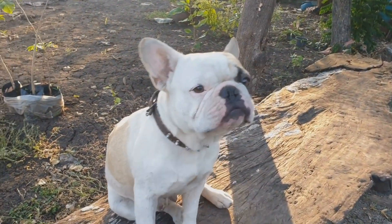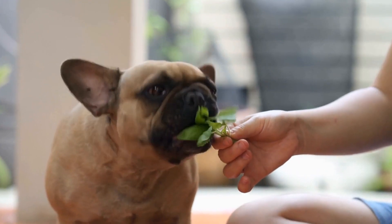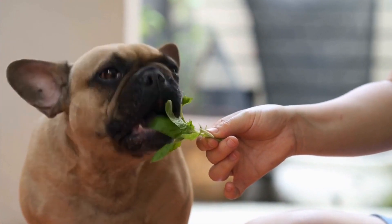Preventing Destructive Behavior. French Bulldogs can become destructive when bored. Intelligence toys keep them engaged and entertained, reducing destructive behaviors like excessive chewing or digging.